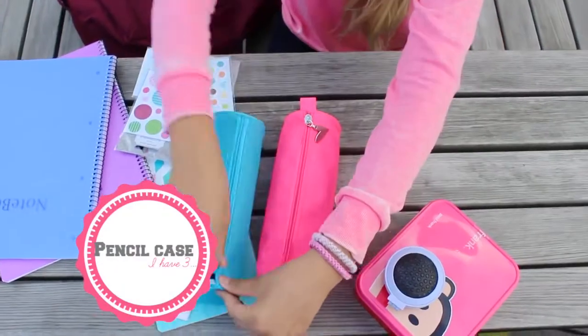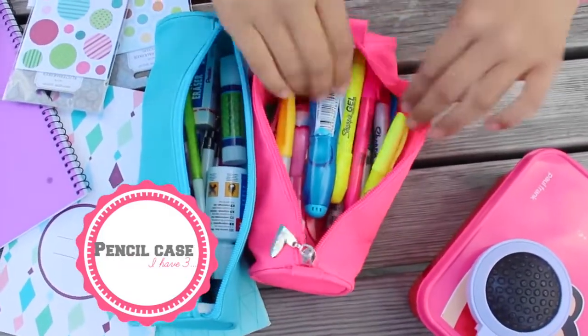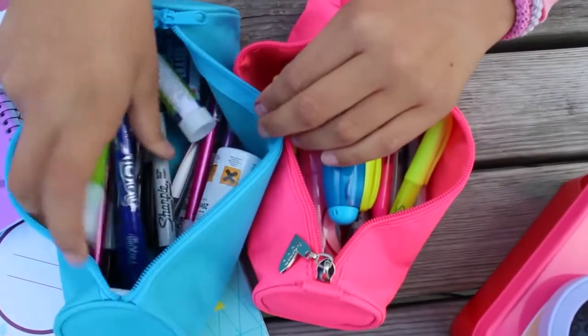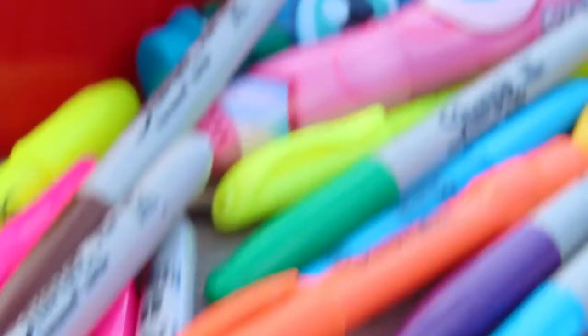Pencil cases! So since I love coloring and I have a lot of stationeries, I have two pencil cases with me today. In the blue one I keep stationeries, and in the pink one I keep all my colors.